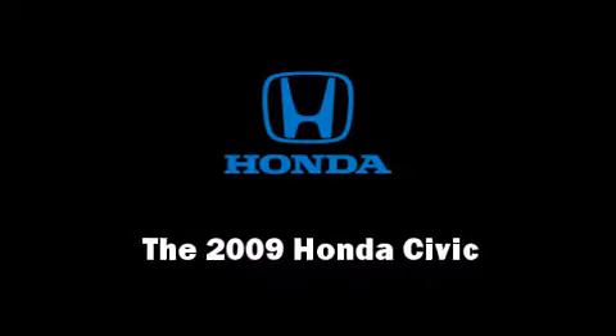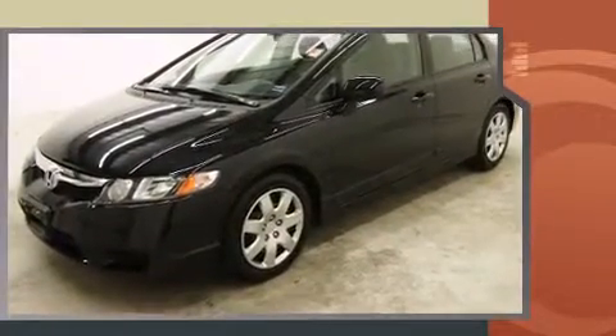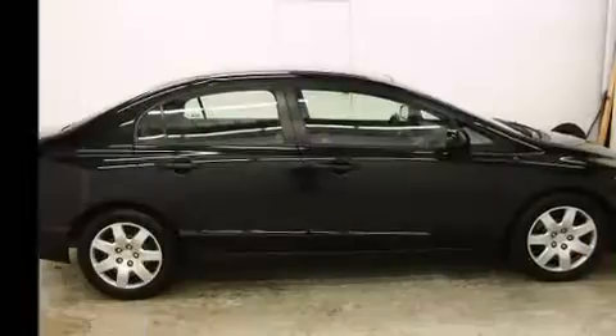Step into the 2009 Honda Civic Coupe. This four-door, five-passenger sedan still has less than 35,000 miles. It features an automatic transmission, front-wheel drive, and a 1.8-liter four-cylinder engine.